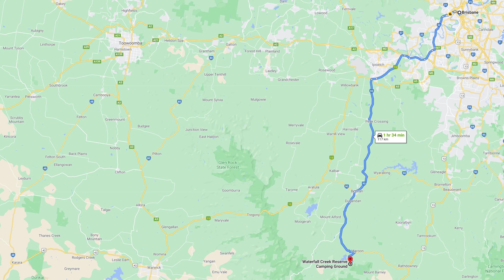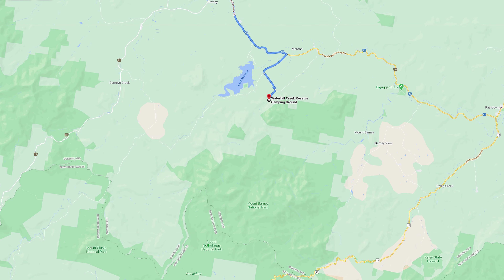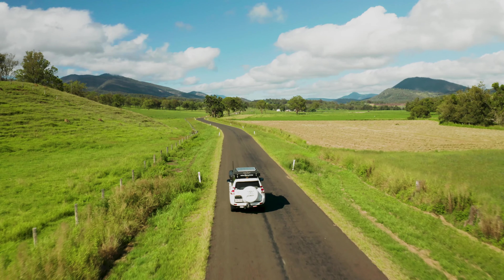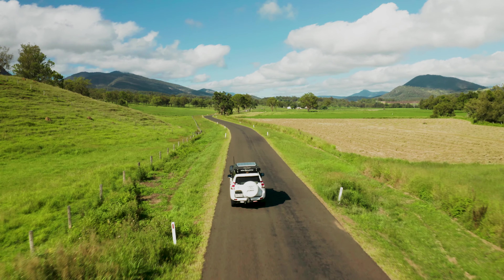Waterfall Creek Reserve Campground is situated at the base of Mount Barney. It's around about an hour and a half south-southwest of Brisbane. There's access for two-wheel drive vehicles to get down here. It's a steel gravel road for about the last 5km in to the site itself, and it's a lovely drive to get down here.